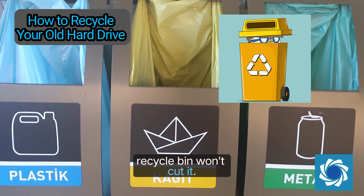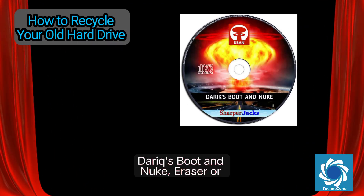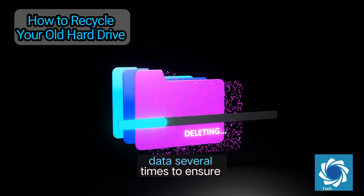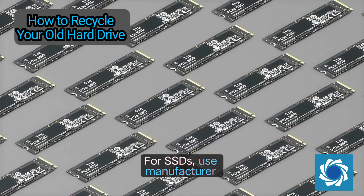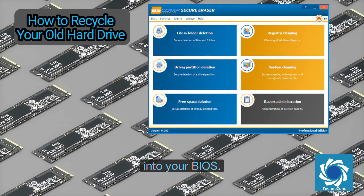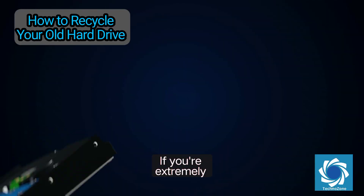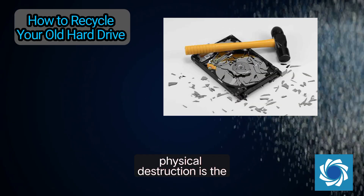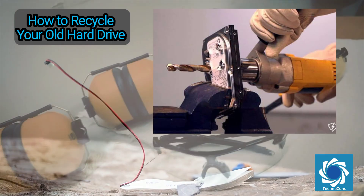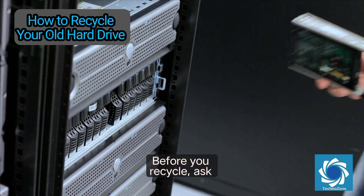Now to the critical part: how to securely erase your data. Simply dragging files to the recycle bin won't cut it. For HDDs, use data wiping tools like DBAN (Darik's Boot and Nuke), Eraser, or CCleaner's Drive Wiper — these tools overwrite your data several times to ensure it's unrecoverable. For SSDs, use manufacturer tools like Samsung Magician, Crucial Storage Executive, or secure erase commands built into your BIOS. Encryption is another powerful option — encrypt the drive first, then erase it. If you're extremely cautious or the drive is too old, physical destruction is the ultimate solution: dismantle the drive and physically damage the platters with a hammer or drill, wearing safety goggles.